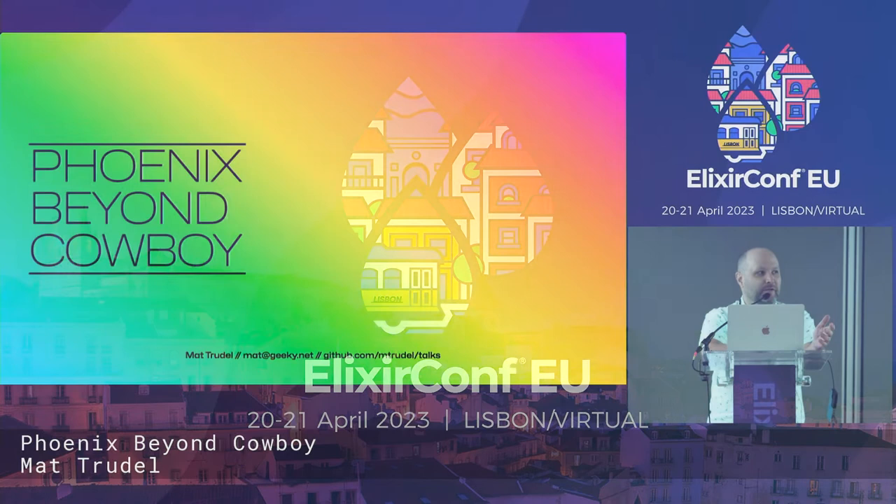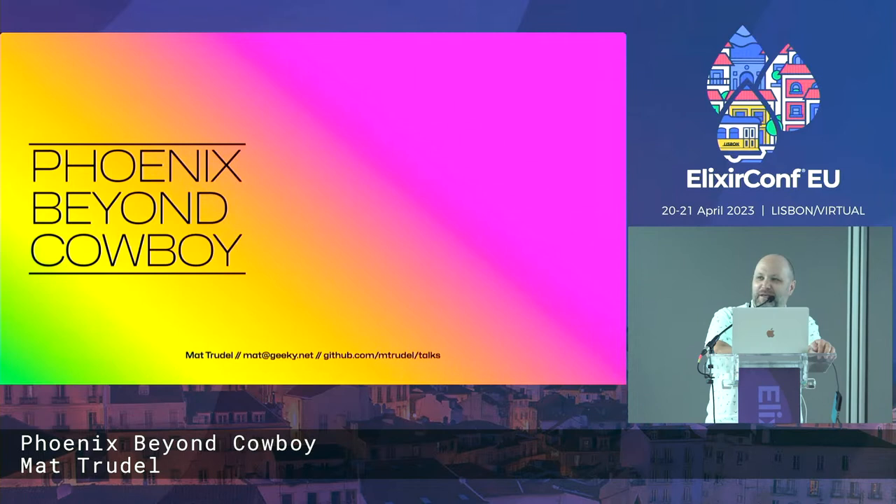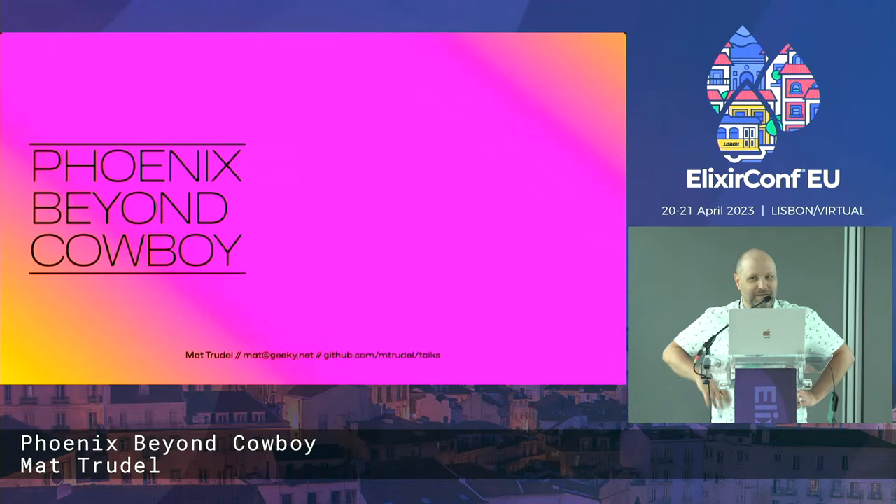My name is Matt Trudell. I'm an Elixir hacker from Toronto. And Bandit actually started off as a bit of a joke. Anybody that wants to find out later or has heard the story, I've talked about it on a few podcasts, but there's a funny backstory about it that I won't get into.